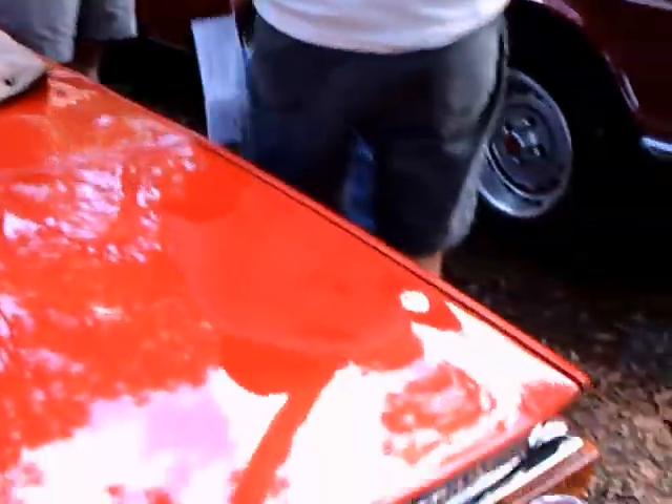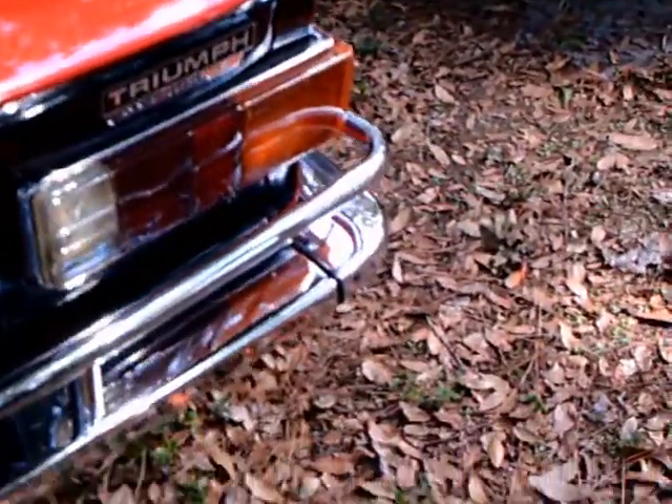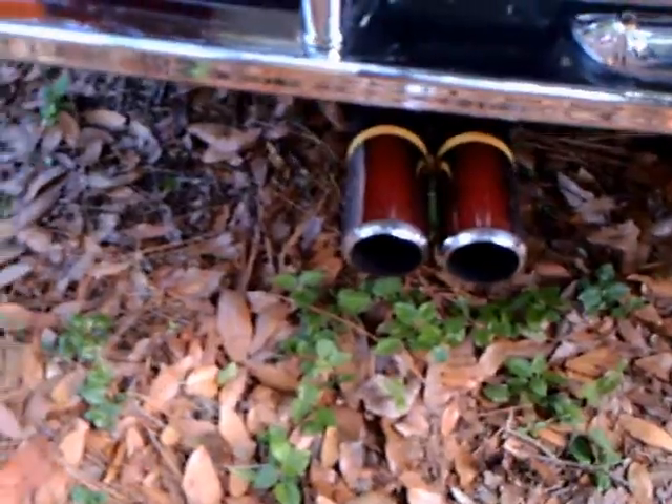And the gas tank filler up there ahead of the trunk opening. And we have exhausts coming out both sides.